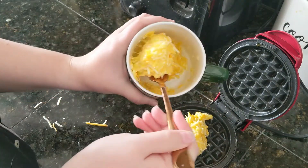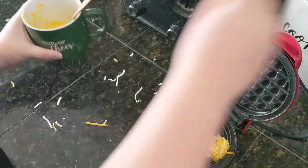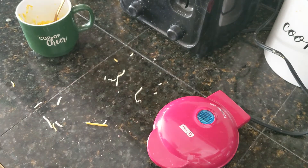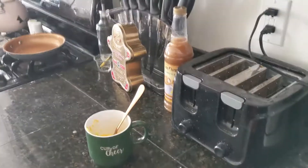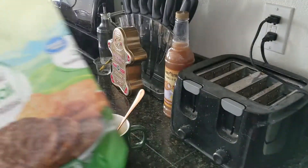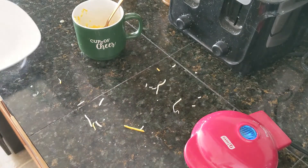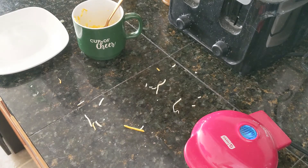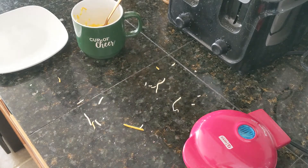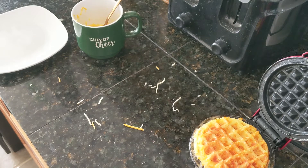The blue light just turned off so I know it's ready. I put some of the mixture in — I try to do half and half — then close it and the blue light pops back on. Once it pops off again it's done. While that's going, I'm using the fully cooked original breakfast turkey patties from Great Value. I get a different fork to take the waffle out because you don't want to mix your raw egg with your cooked egg.